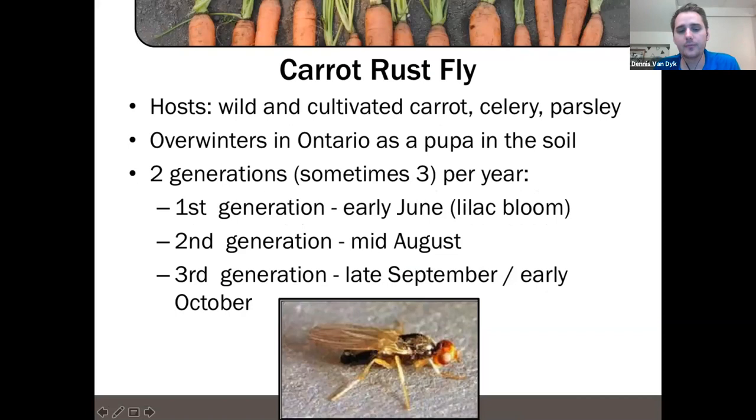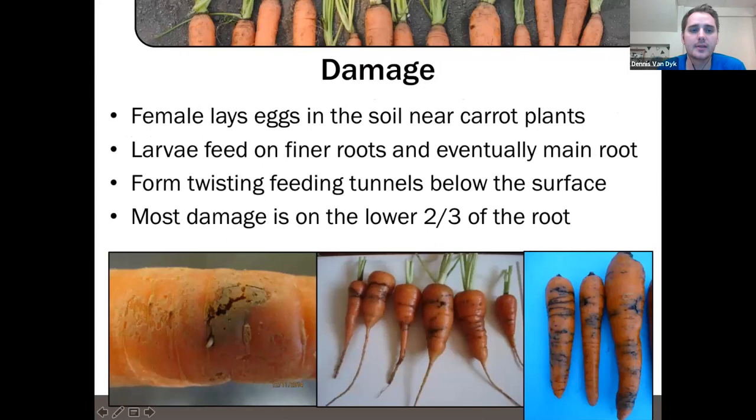The adult carrot rust fly has a shiny black body, an orange head with red eyes, and yellow legs — very distinct. Similar to the carrot weevil, the female lays eggs in the soil near the carrot plants; the larvae hatch and tunnel down, first feeding on the finer roots and then getting into the main carrot. They form twisting tunnels that are mostly below the surface of the carrot — different from carrot weevil which has large open tunnels. Carrot rust fly damage is mostly in the bottom two-thirds of the carrot, whereas carrot weevil damage is in the top third — that's how you can distinguish between the two.